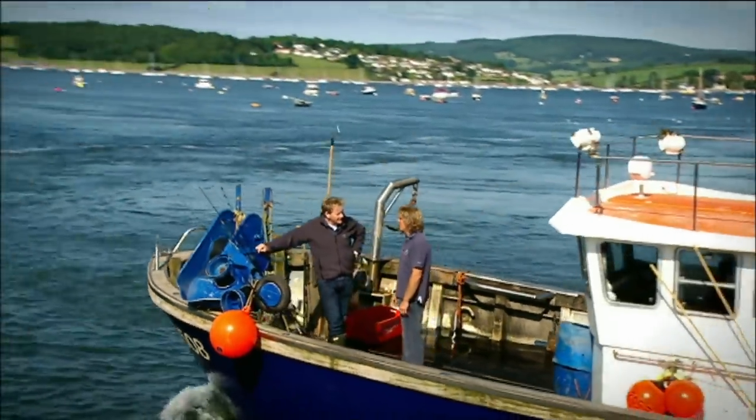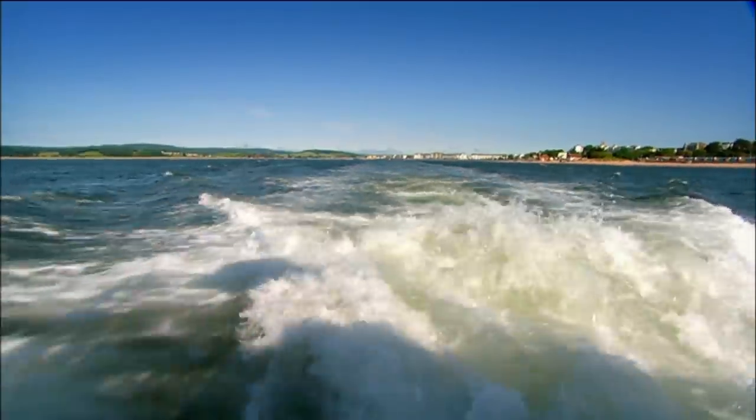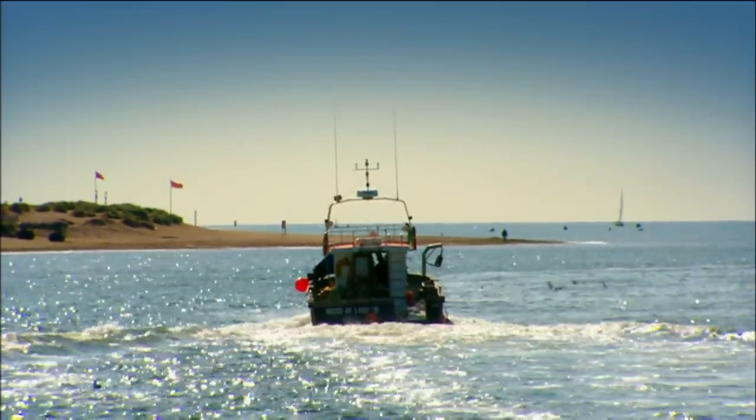Conger eels often live inside wrecks, so we're heading out to sea to fish over one. The fascinating thing about conger eels is they look ugly, but you cut through that flesh and it's white gold. It's just lovely — it hasn't quite got the flavour of cod, but you're going to prove me wrong with that today.